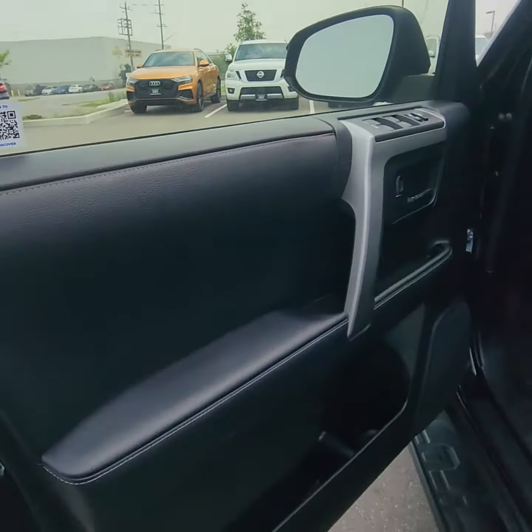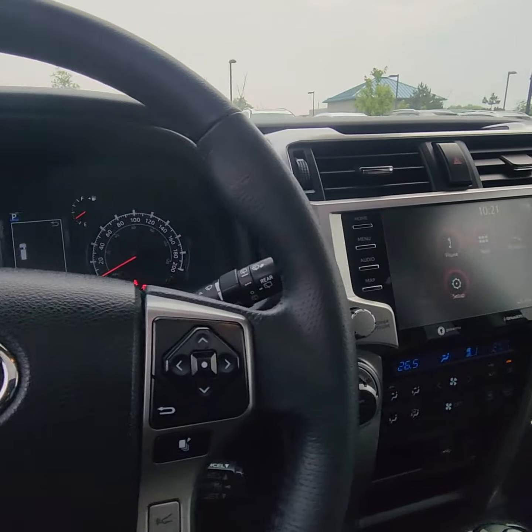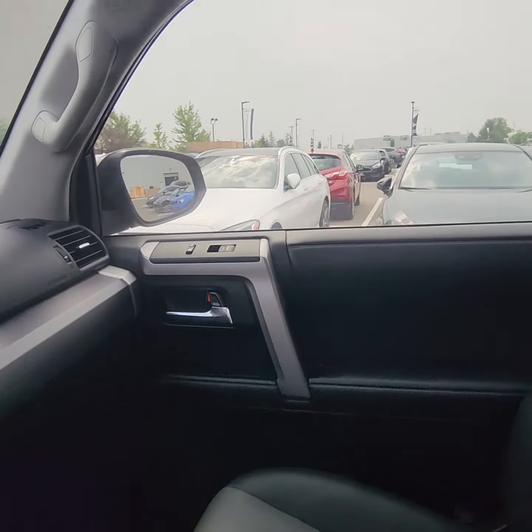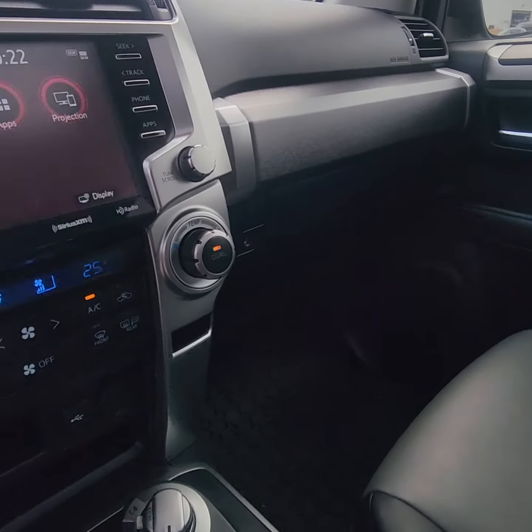Moving up here on the front — power seats. Looking at 102,771 kilometers. As you can see here, the seats — no rips, no tears, no stains. It's in excellent condition.